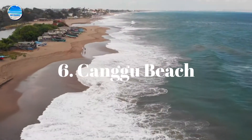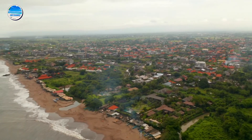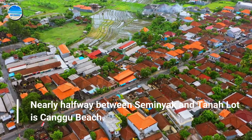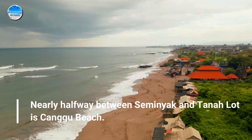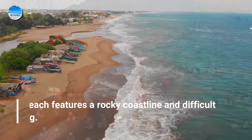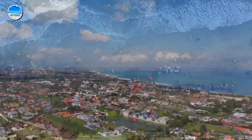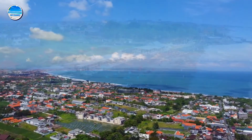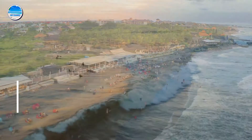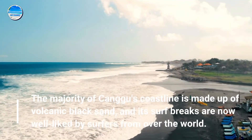Number 6: Tsanggu Beach. Nearly halfway between Seminyak and Tanavlat is Tsanggu Beach. The beach features a rocky coastline and difficult surfing. The majority of Tsanggu's coastline is made up of volcanic black sand, and its surf breaks are now well-liked by surfers from over the world.